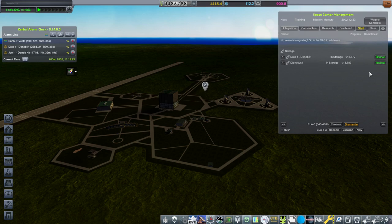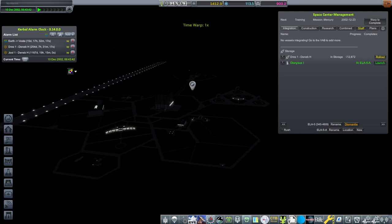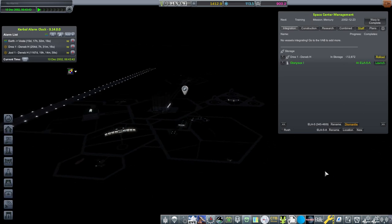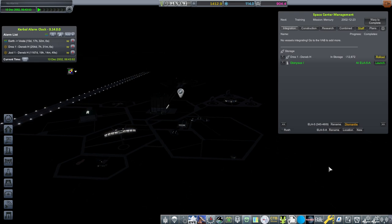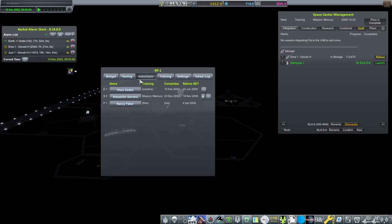Next up is the Dionysus 1 mission — I'm going to roll that out. There was a warning about maybe some heat problems with the Mark 1 pod; however, I do have a separate heat shield on it, and that's partly why I have the separate heat shield on it, so hopefully it'll be alright. But do we want to risk Nancy right away?